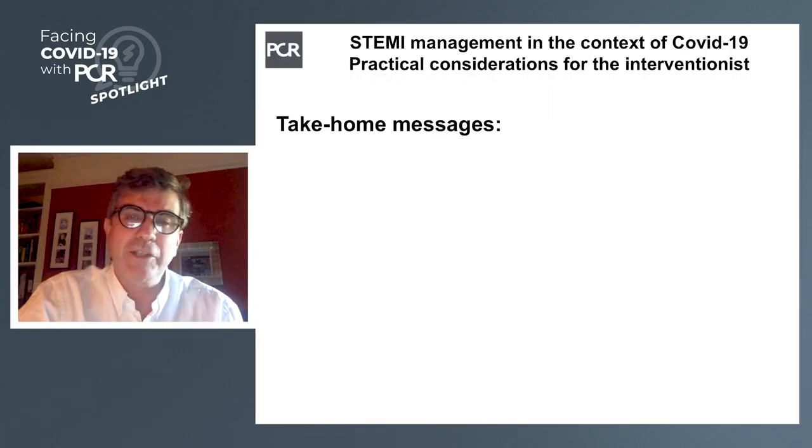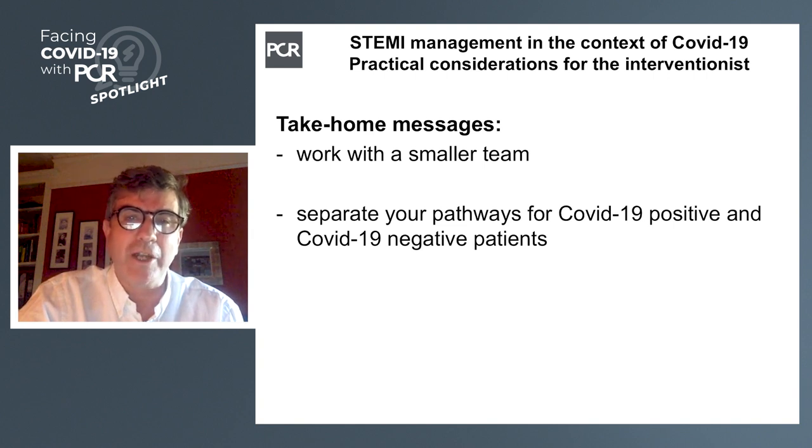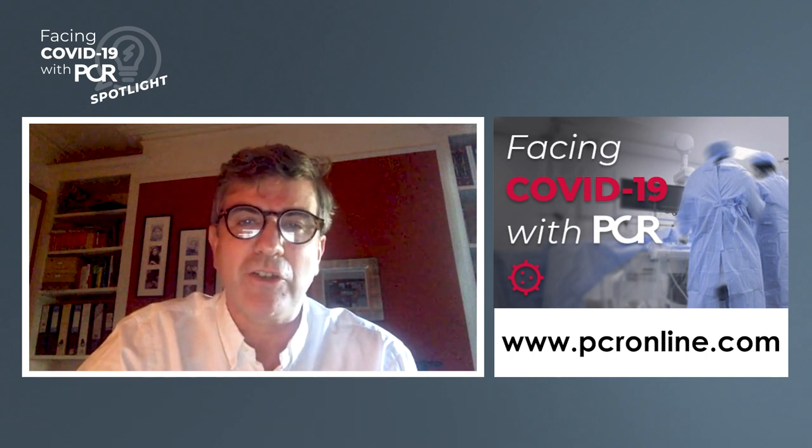Experience and preparedness to find unexpected situations is very important. Thierry, you've provided very useful practical recommendations for our listeners today, and I'm very grateful to you. The key messages are: be prepared to work within a smaller team than we're accustomed to; separate your pathways for COVID-positive and COVID-negative patients to avoid cross-contamination; understand that late presentations of STEMI are more common with associated mechanical complications; and unusual unexpected findings are common — expect the unexpected. I hope our conversation has been helpful. I commend to you the other discussions in this series addressing diagnosis, organization of your STEMI pathway, and the use of thrombolysis. Thank you very much.